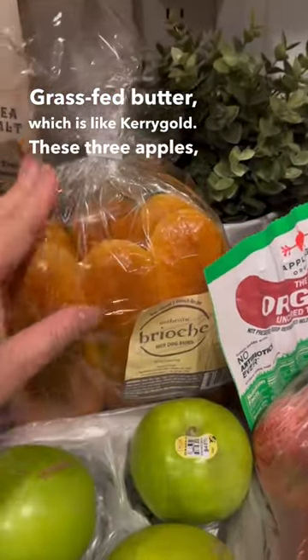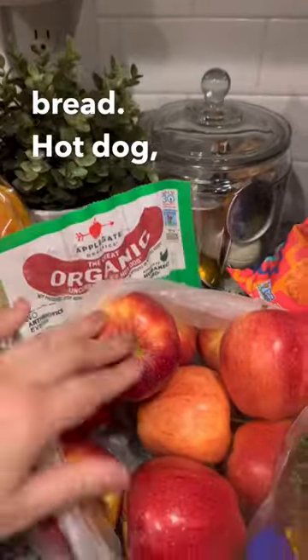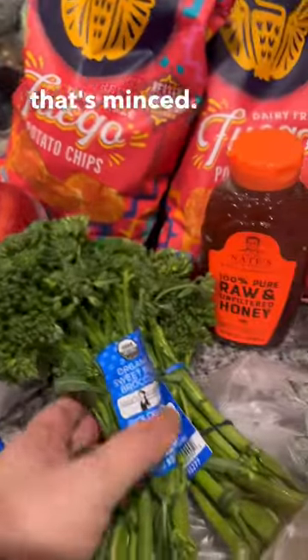These three apples. And I got this brioche, which is a French bread, hot dog, turkey. And I got these gala apples. I got some garlic that's minced.